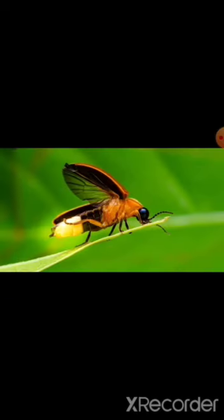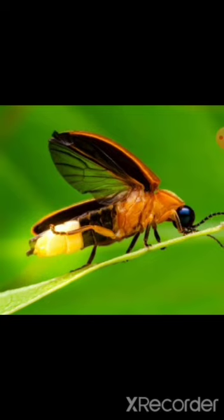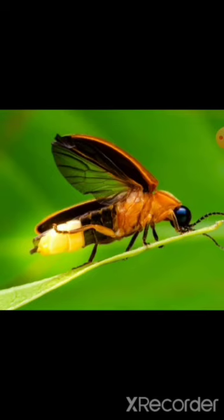Next, we will see the firefly. This is a firefly. It's a small insect. Firefly makes light. This insect can be seen at night only. You will see the firefly at night. F-I-R-E-F-L-Y. Firefly.